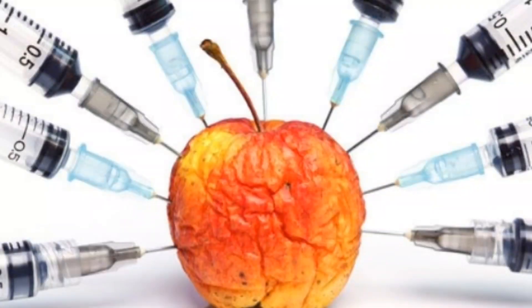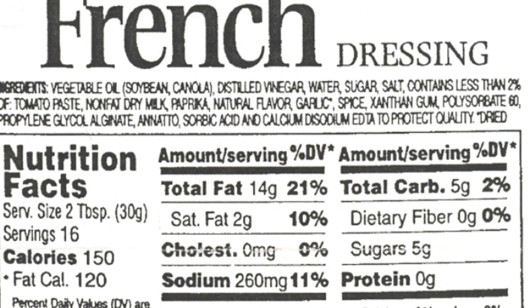Hey guys, what's going on? It's Intensity here, and today I'm going to be talking about toxins that are hidden in your food. We all know that if you look at the labels on your packages, you would see words that you cannot even pronounce. I don't think that's really food.